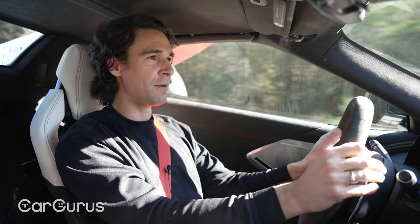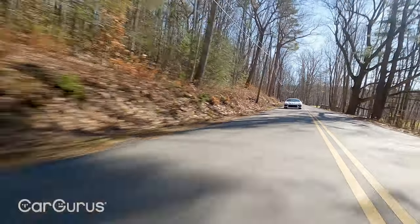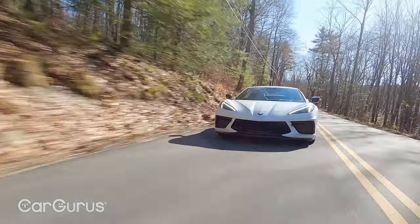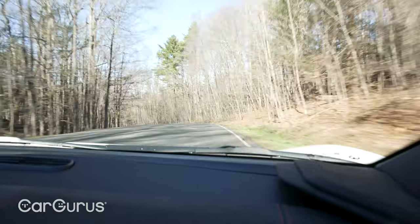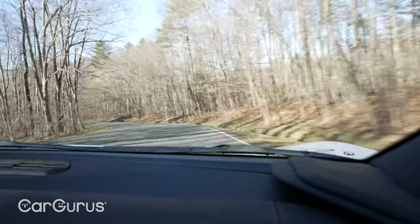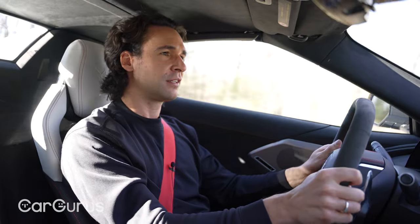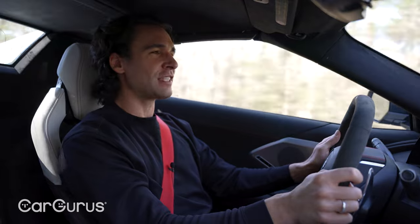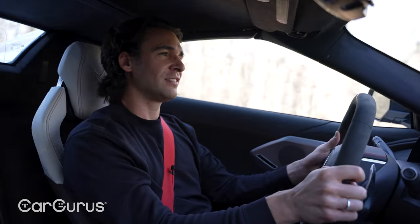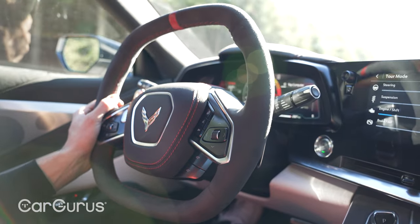Using the paddle shifters, the response is instantaneous — it's among the best out there. Right off the line you feel so connected to it. The sensation of speed through the windshield makes you think you're going twice as fast as you actually are. You don't have to be hammering this car at 100% to have a great time. It's just as happy at 50% or even 30%, because you get the sound, the fury, the feel of these competition seats hugging you. Anyone who hasn't driven a C8 really should — you can legitimately compare it with some of the best cars in the world.